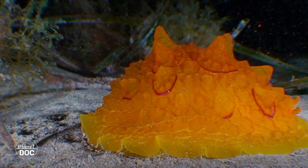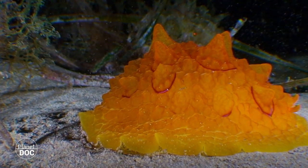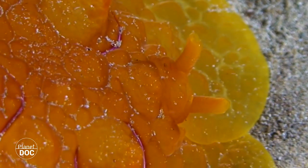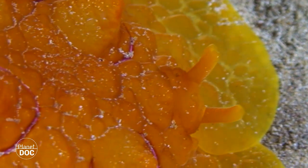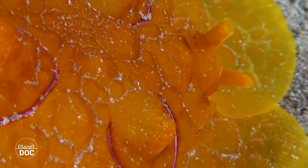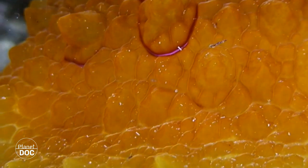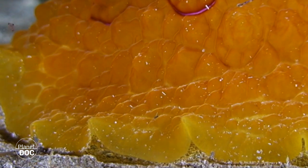Through their rhinophores, epistobranchia like this one perceive the odors that will lead them to the sponges and acidaceas on which they feed, or to the chemical traces of other kin. They have a small calcareous shell inside their mantle where they also have gills and reproductive organs.